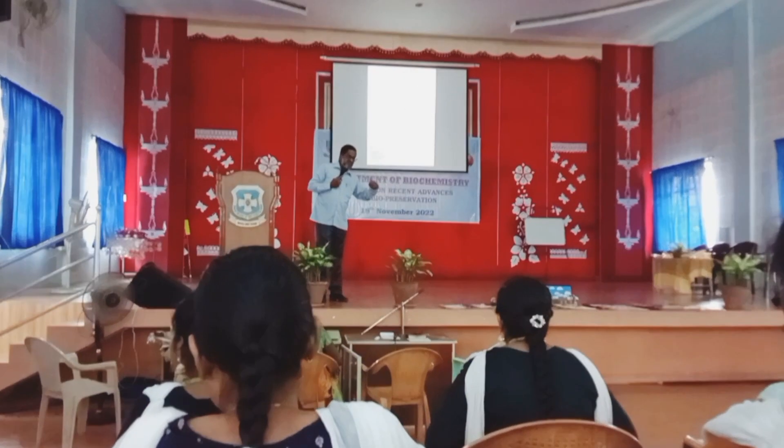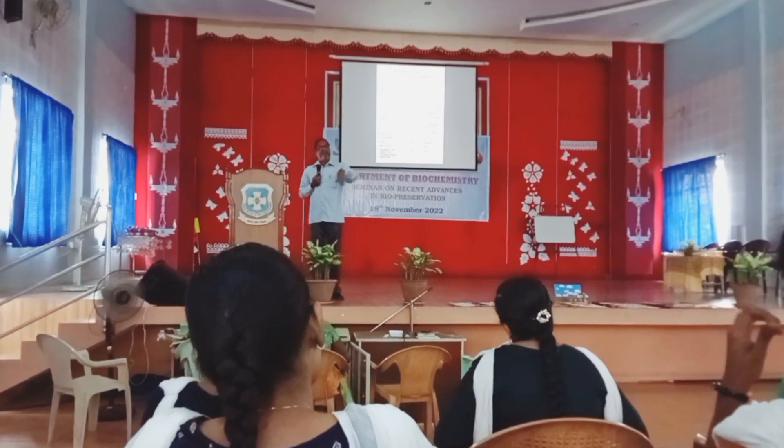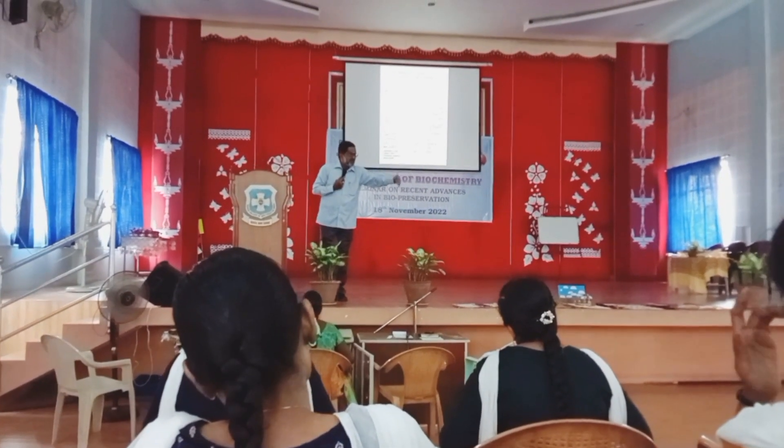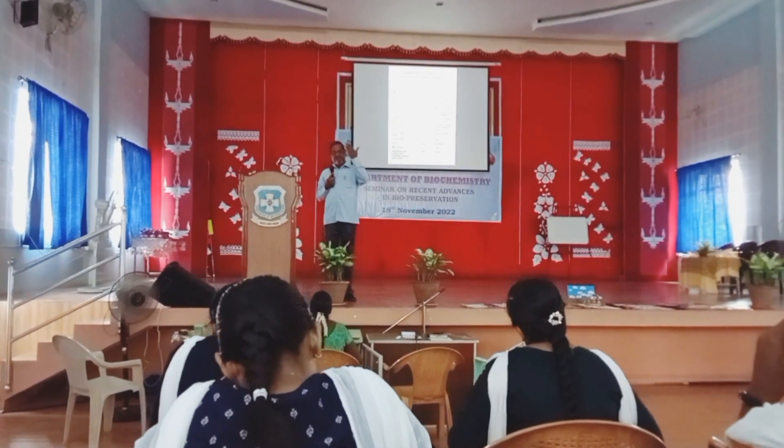The big market for processed tender coconut water is the northern part of India. In Delhi, it's an odd clip because it's not only available in the summer period — it's available in other periods also. Because it's already processed, it can be taken for 6 months.